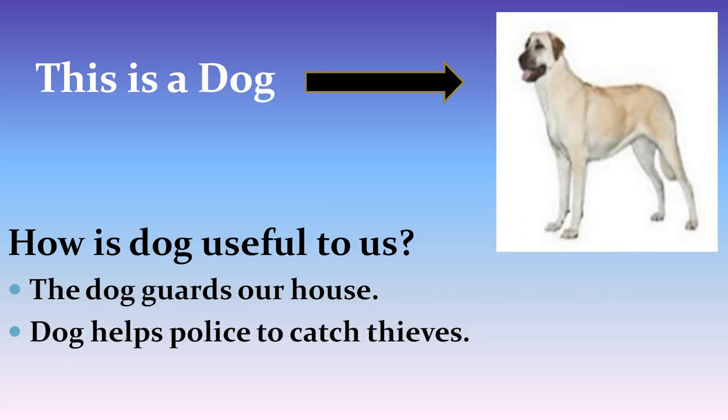This is a picture of a dog. Let's see how the dog is useful to us. The dog guards our house. The dog also helps police to catch thieves.